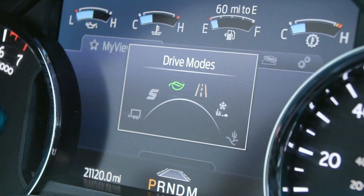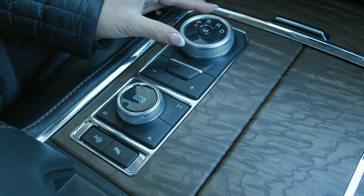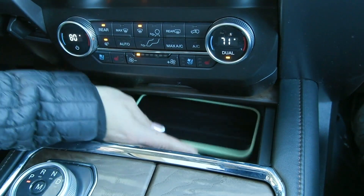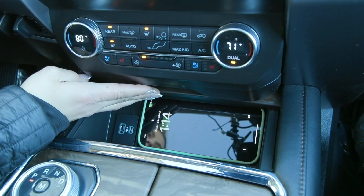You have your drive modes here, along with your enhanced park assist, as well as your rotary dial. And then in this cubby here, you have your wireless charging pads — just lay your phone right on that pad and give it a second. It'll light up, letting you know that it's charging.